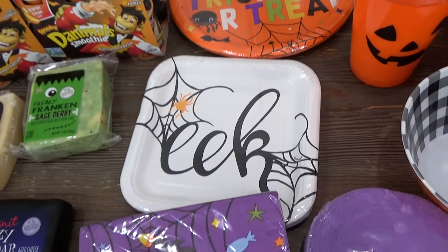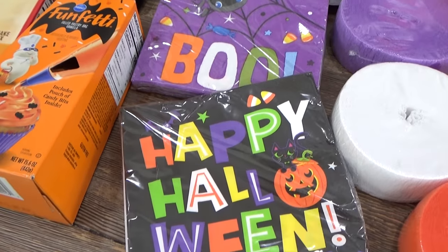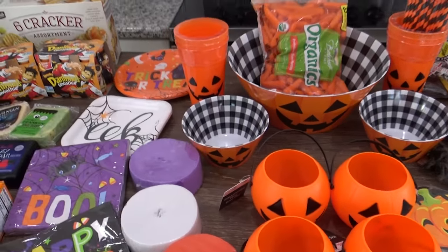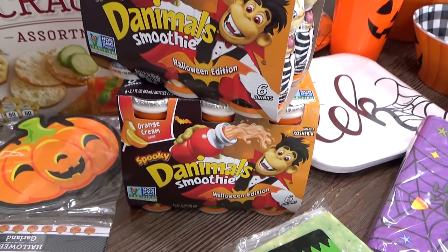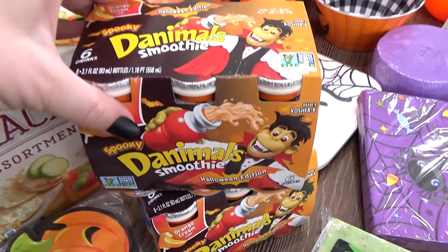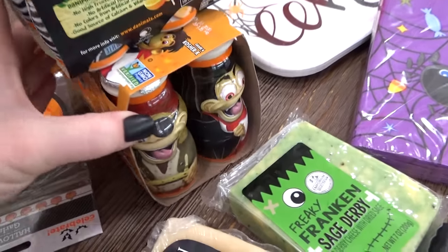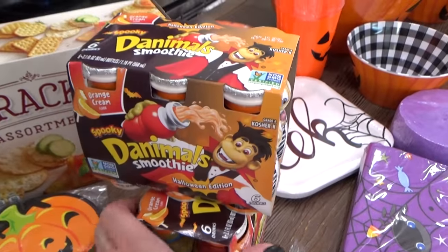Okay guys, so now I'm going to share with you everything I picked up for Halloween. We decided this year that as a family we would just stay home and throw ourselves a little Halloween party, so I picked up some special things for that day. From Aldi I picked up two packs of the Halloween edition Danimals — these are like a little yogurt smoothie in the orange cream flavor. And these are so cute — each little bottle is wearing a little Halloween costume, so I know the kids will get a kick out of those.